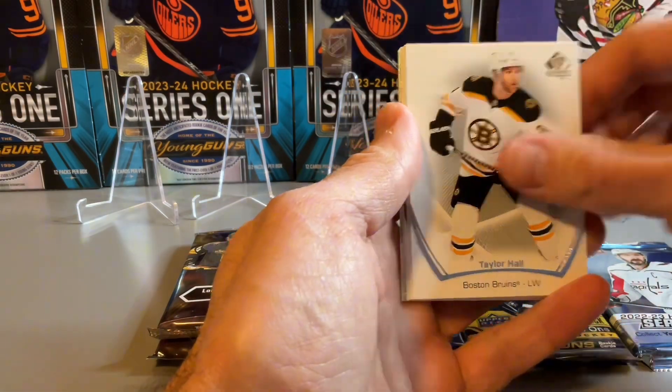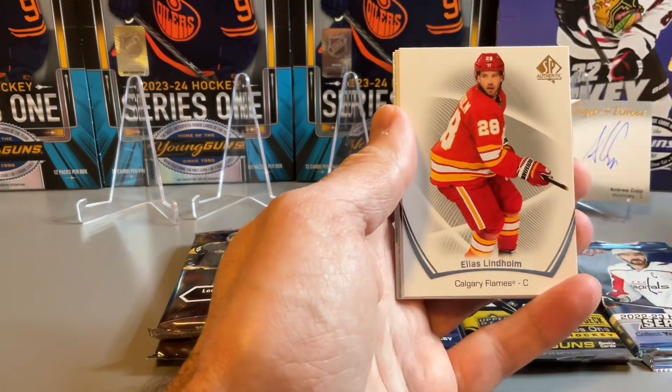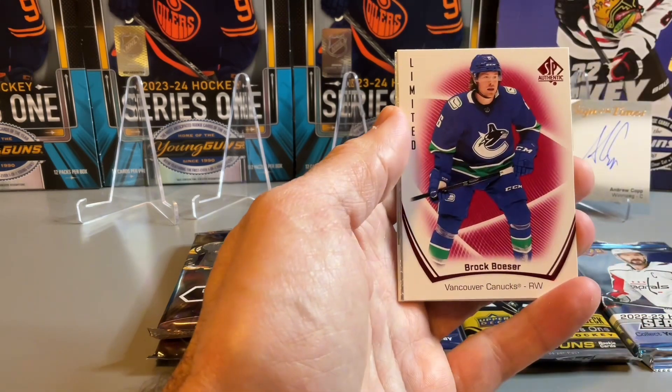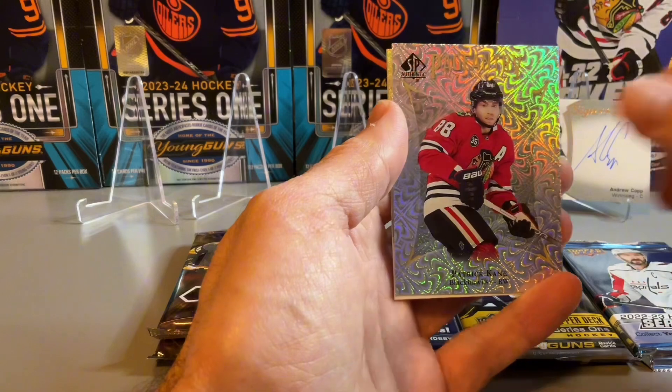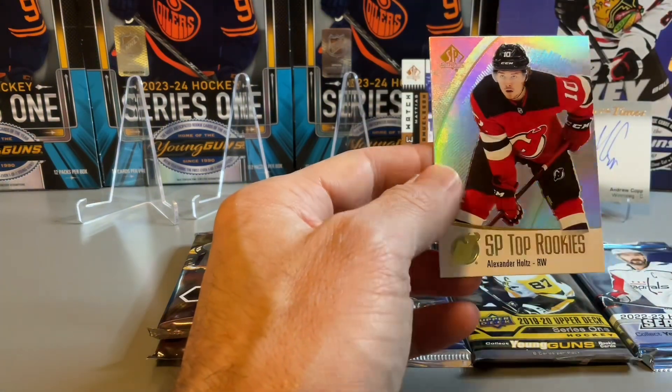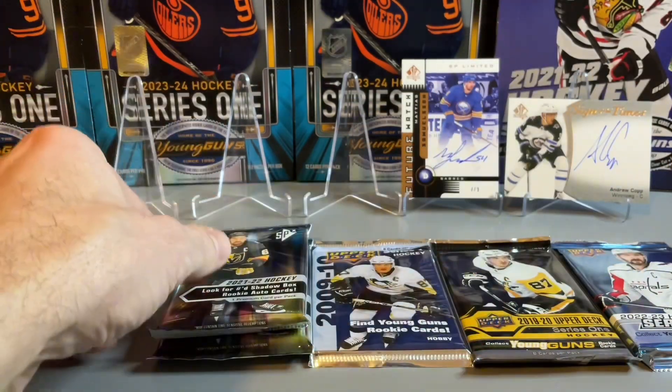Last SPA pack — we have a Limited red Brock Boeser, pageantry of Kane, and SP Top Rookies of Alexander Holtz.